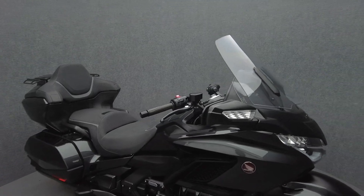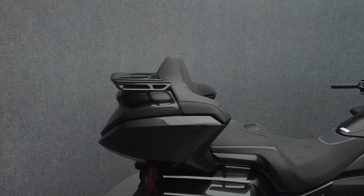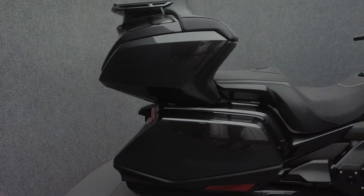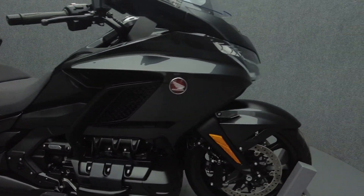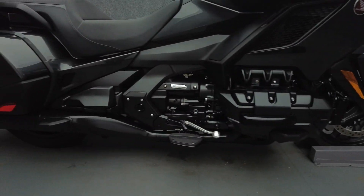It comes equipped with ABS, traction control, cruise control, heated grips and seats, TPMS, a keyless ignition, multifunction four-speaker audio system, reverse, navigation, an electronic windshield, and an onboard computer. It's been upgraded with a luggage rack.